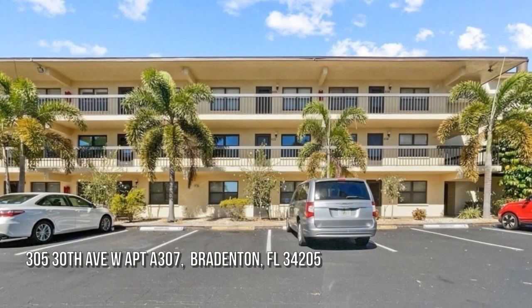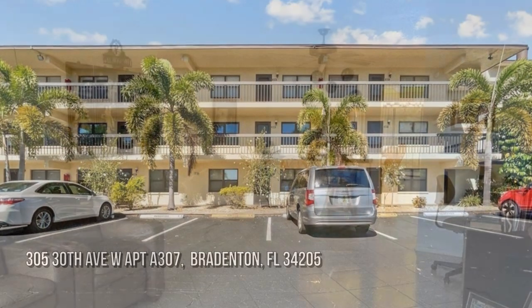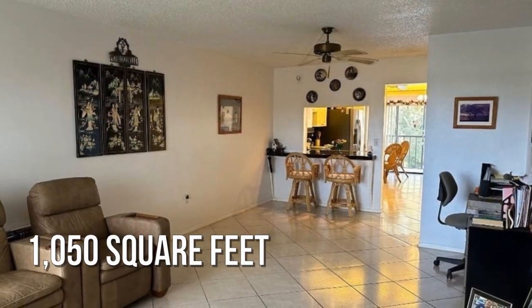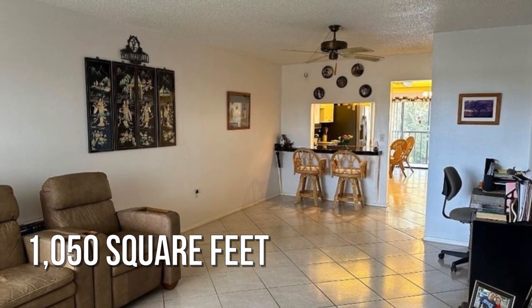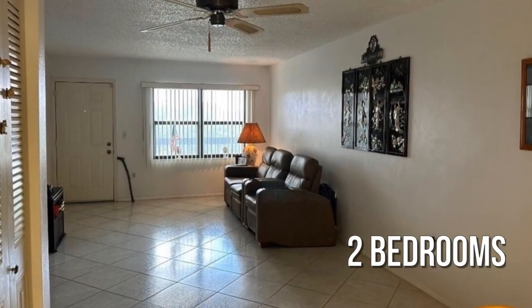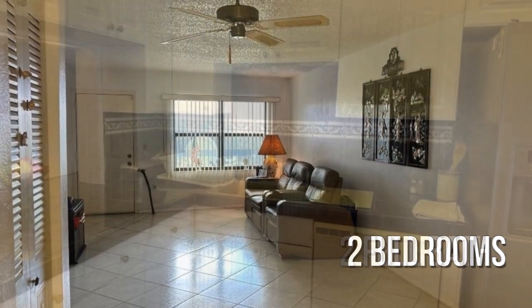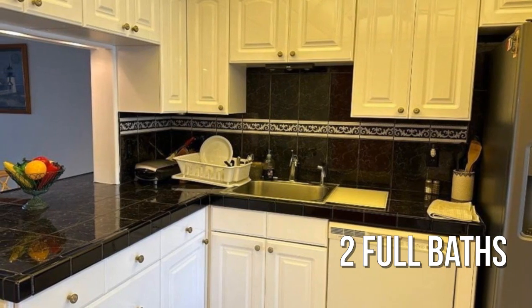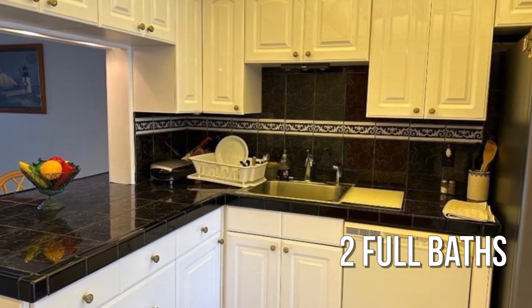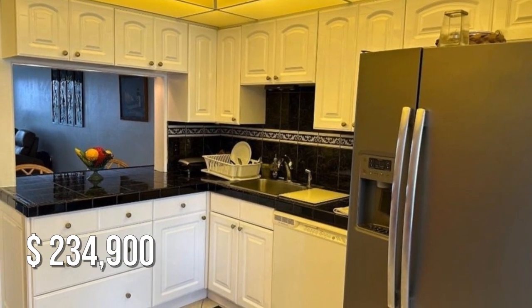Looking for that one-of-a-kind property? This cozy property offers over 1,000 square feet of living space, featuring two bedrooms with two full bathrooms. This property is currently listed for under $240,000.